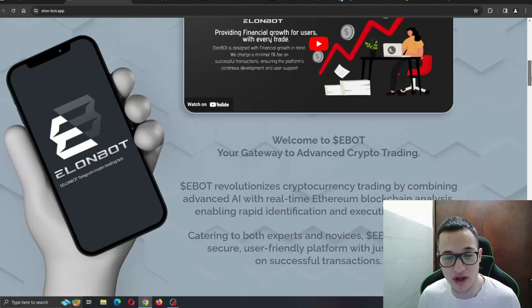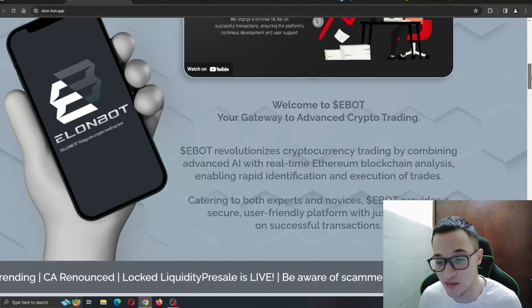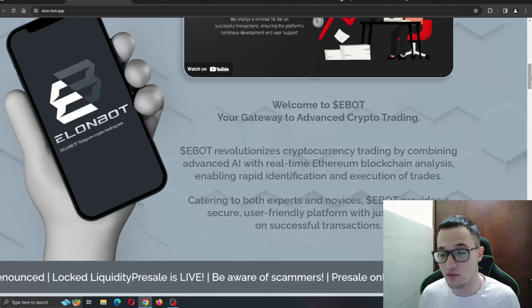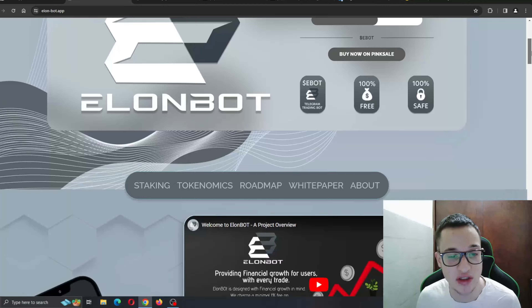Welcome to eBot — your gateway to advanced crypto trading. eBot revolutionizes cryptocurrency trading by combining advanced AI with real-time blockchain analysis, enabling rapid identification and execution of trades. Catering to both experts and novices, eBot provides a secure, user-friendly platform with just a one percent fee on successful transactions.